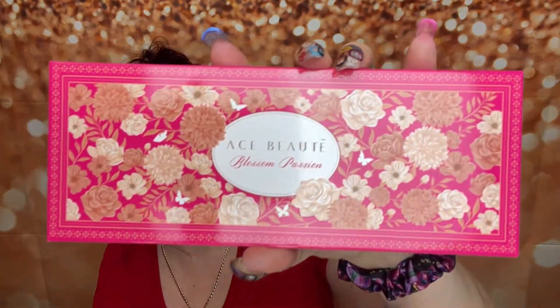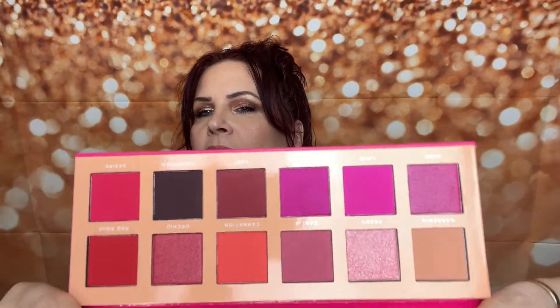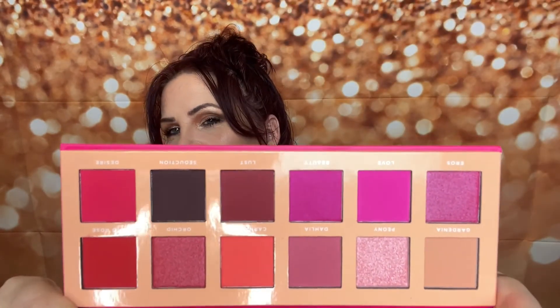The last item in the box is going to be this here, and it looks to be a palette. This is from Ace Beauté — I am familiar with them because I do get BoxyCharm and it's in BoxyCharm a lot. This is called the Blossom Passion. That's the packaging and then the back. Let's go ahead and open it up — I'm really excited. I love getting palettes, and Ace Beauté is a hit or miss for me to be honest. Not broken — yay! It does come with a nice mirror, and here are the shades. These are very, very pink, but it's also got other colors and one that would match that lipstick perfectly. It has a nice transition shade as well.